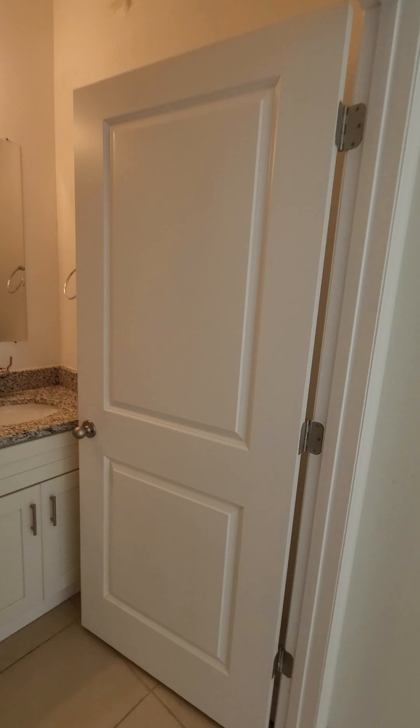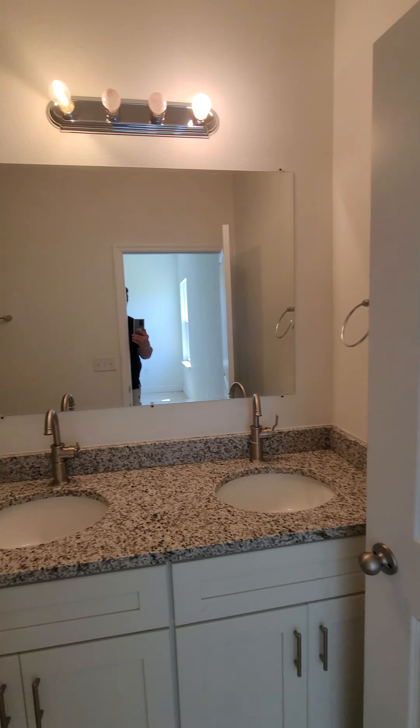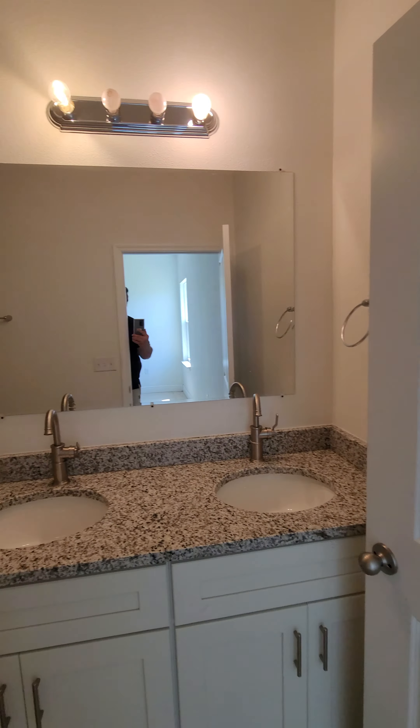It's got the electric dryer hookup. Master bedroom. Walk-in closet. Not a lick of carpeting in here — it's nice.